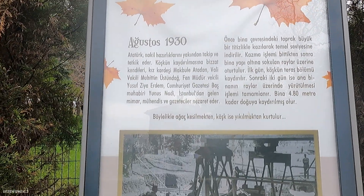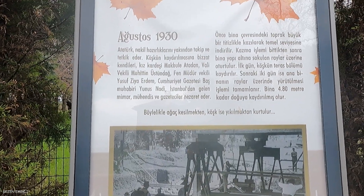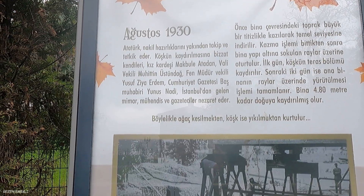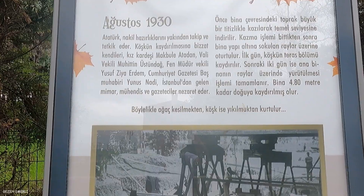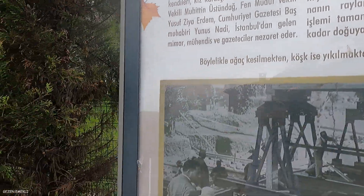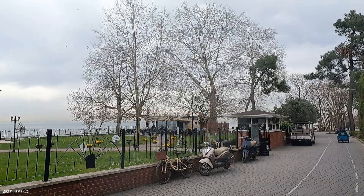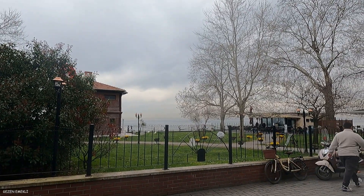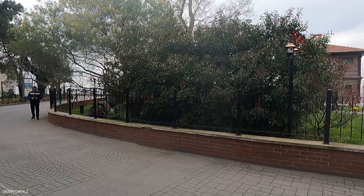Here you can see this on the sign. Atatürk nakil hazırlıklarını yakından takip ve tetkik eder. Köşkün kaydırılmasına bizzat kendileri, kız kardeşi, vali vekili Muhittin Üstündağ, fen müdürü vekili Yusuf Siyah, Cumhuriyet Gazetesi baş muhabiri Yunus Nadi, İstanbul'dan gelen mimar, mühendis ve gazeteciler nezaret eder. Önce bina çevresindeki toprak büyük bir titizlikle kazılarak temel seviyesine indirilir. Kazma işlemi bittikten sonra bina, yapı altına sokulan raylar üzerine oturtulur. İlk gün köşkün teras bölümü kaydırılır, sonraki iki gün ise ana binanın raylar üzerine yürütülmesi tamamlanır. Bina 4.80 m kadar doğuya doğru kaydırılmış olur. Böylelikle ağaç kesilmekten, köşk ise yıkılmaktan kurtulur.